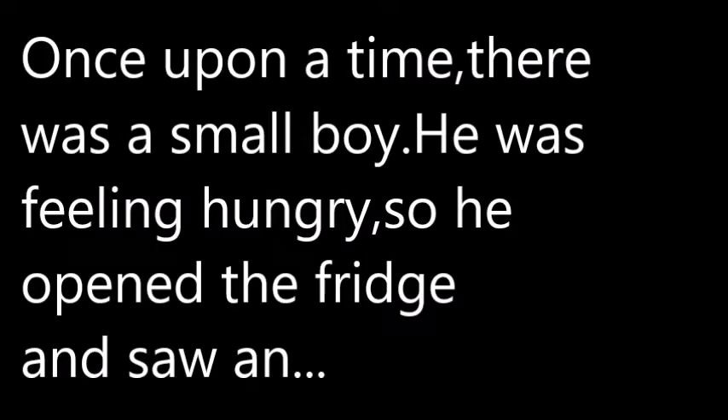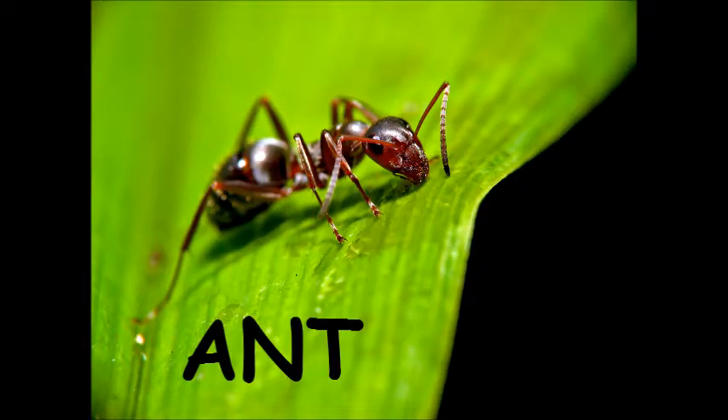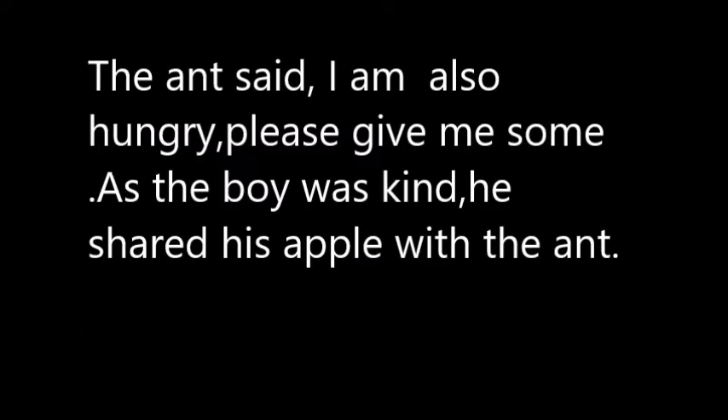Once upon a time there was a small boy. He was feeling hungry, so he opened the fridge and saw an apple. "Mmm, looks yummy!" He took the apple and started eating it. When he was eating the apple, he saw an ant. Look — it has eight legs! The ant said, "I'm also hungry, please give me some."